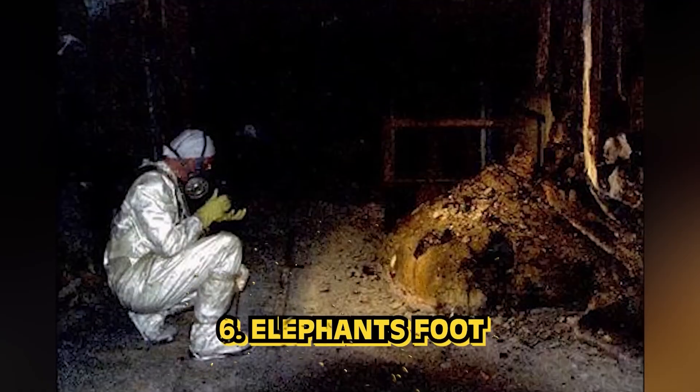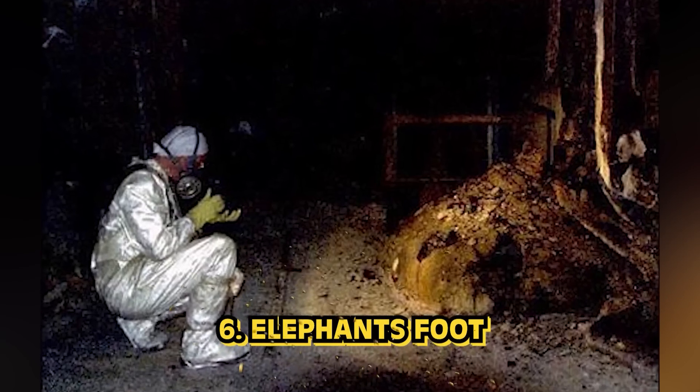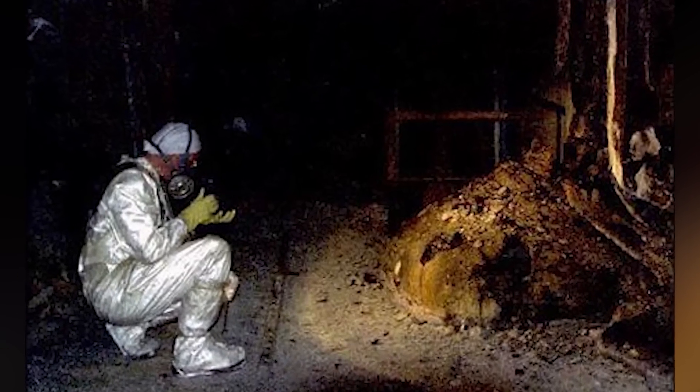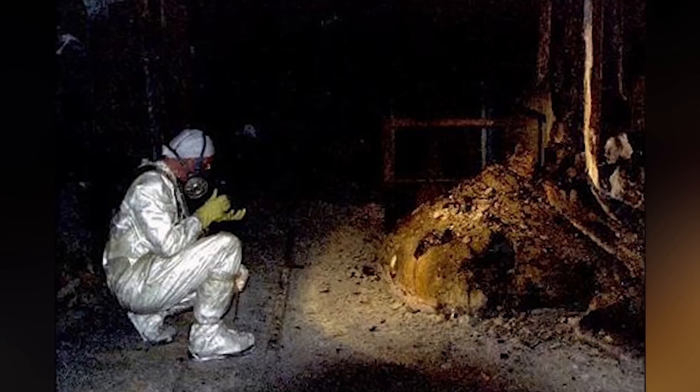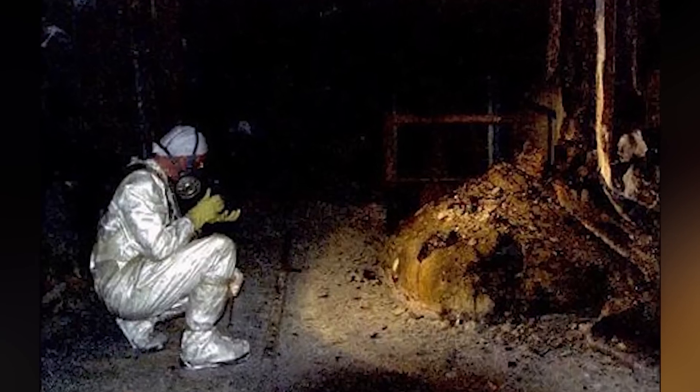In our number 6 spot today we have the Elephant's Foot. This photo looks like just a big lump, but it's called an elephant's foot — named only because of its appearance. This lump was actually created from the Chernobyl nuclear meltdown and is a mass of corium and other materials that were in the core of the reactor. This elephant's foot was located in the steam distribution corridor under what's left of the reactor.